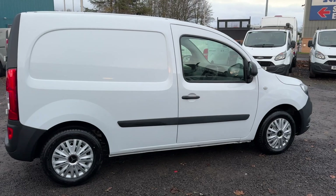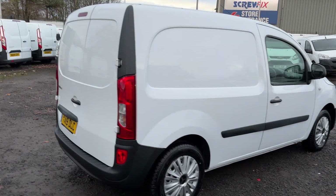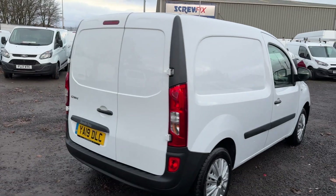I'm sure you can see here, it really is in lovely order. Again, a selection of photographs on our website to accompany this video.